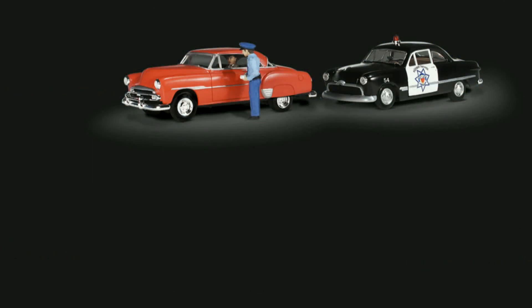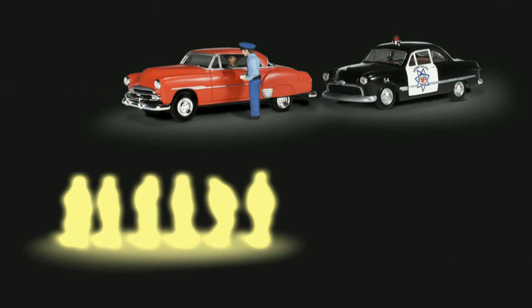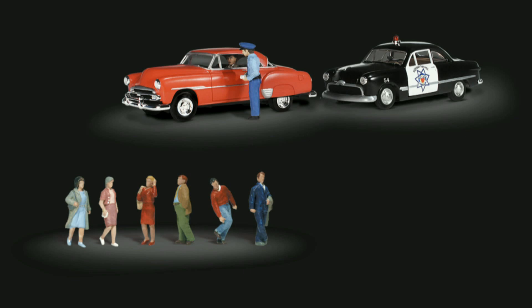Set Willie's warning alongside a city street and pair with in-scale scenic accents, people walking, to set a complete scene.